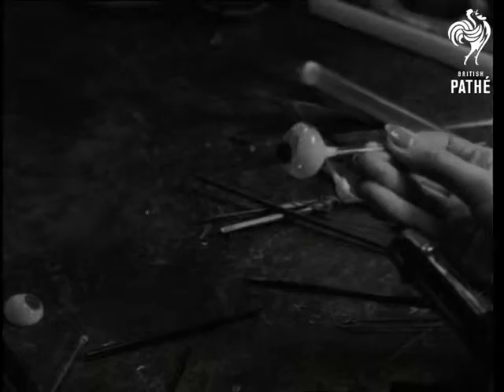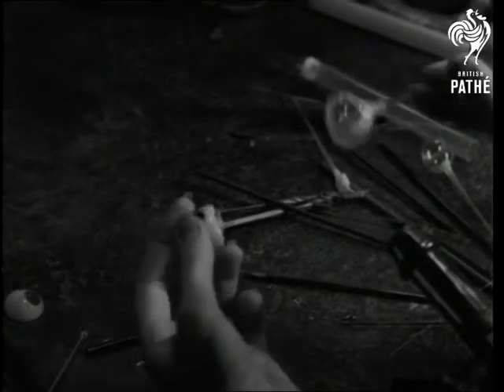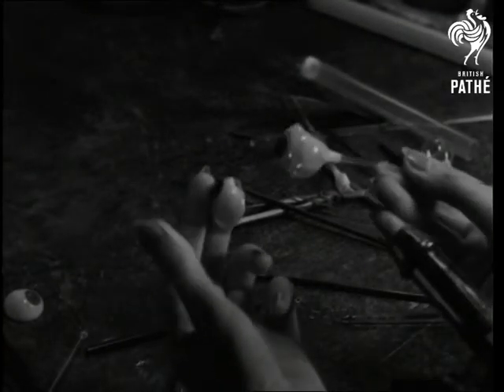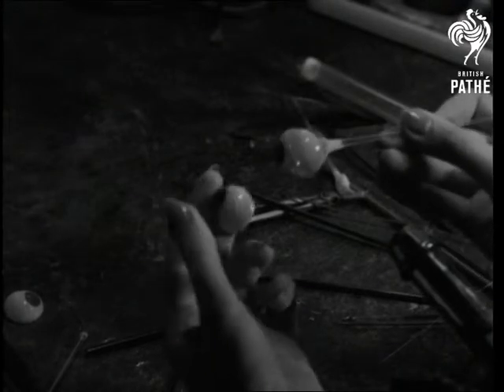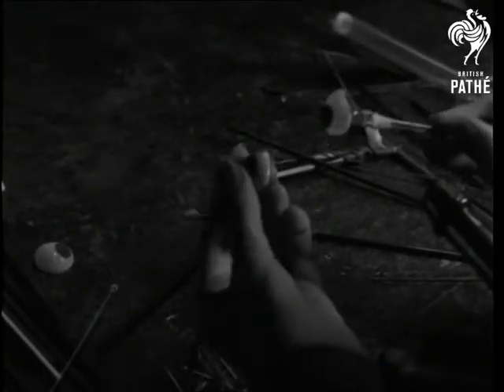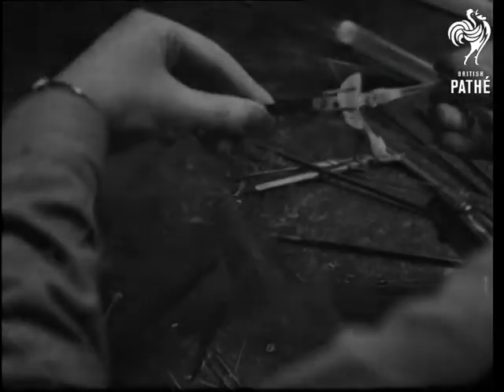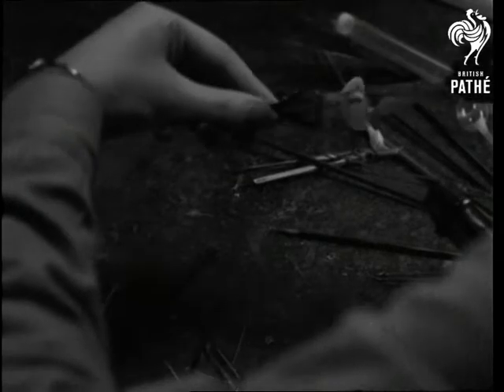Then the back of the eye is shaped to fit the socket. The bulb is heated and some of the air sucked out, and the process goes on until the back collapses and the bulb itself is pliable.